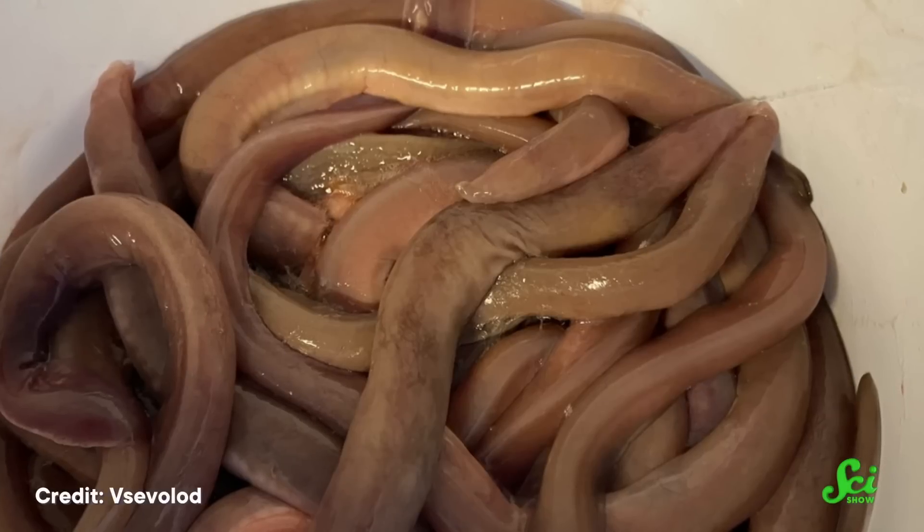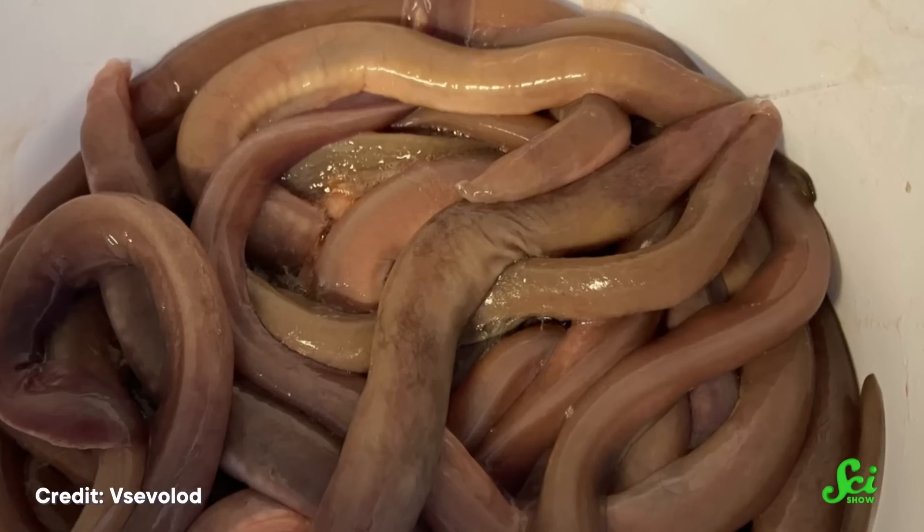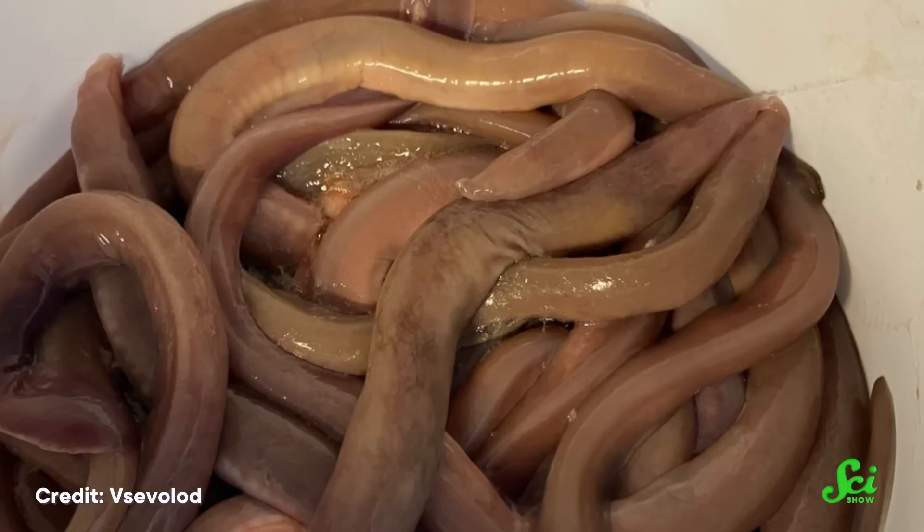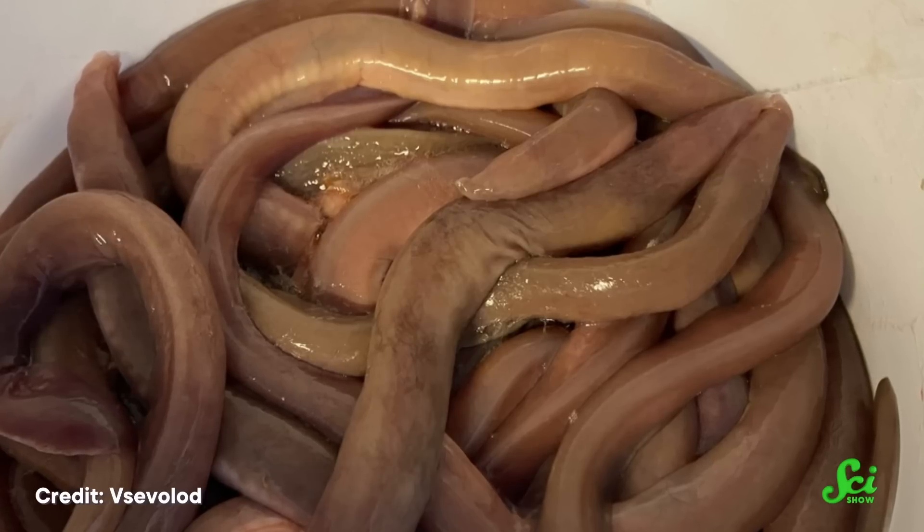When threatened, they spew a concentrated concoction from slime glands down the sides of their body, which mixes with the surrounding salt water to instantly make about a liter of impressive goo. While sponges can take the better part of an hour to get it all out, hagfish take a fraction of a second. So in that way hagfish are more like us, except that it's a full-body event — and their snot production puts even our most impressive sinus infections to shame.